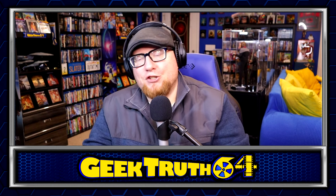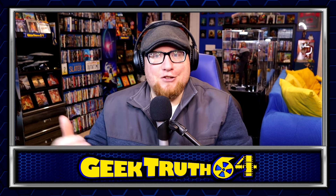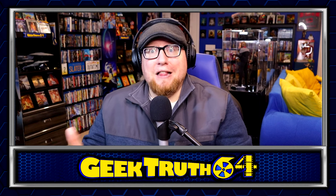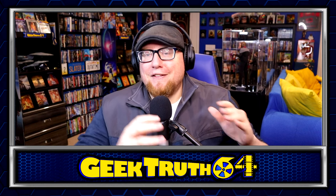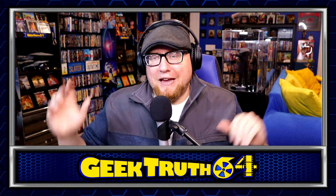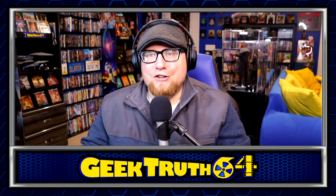Hi guys, Ketru64 here and today is Physical Media Tuesday and today I'll be sharing with you guys another collection update video. I really like doing these because it gives me the opportunity to talk about movies that I normally wouldn't get to talk about here on the channel — just a big variety. I've got three stacks of movies here to go through today, some picked up this month and some over the course of the year. Let's go ahead and jump into the video.